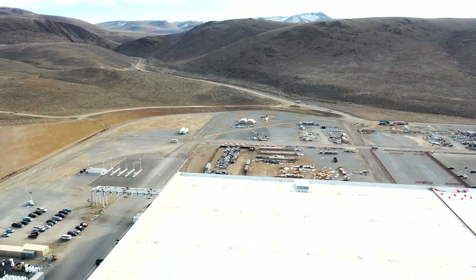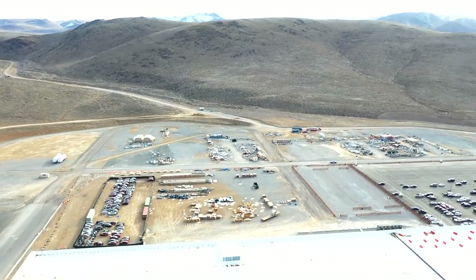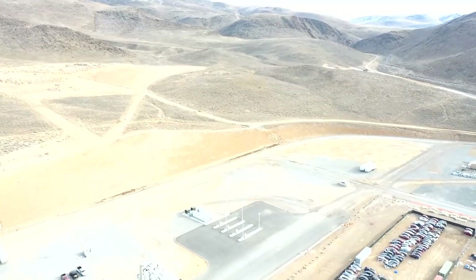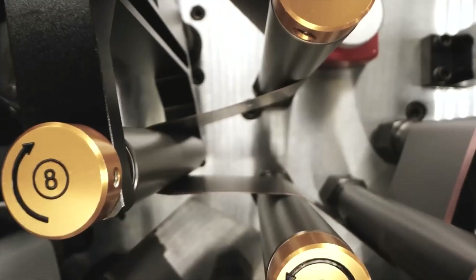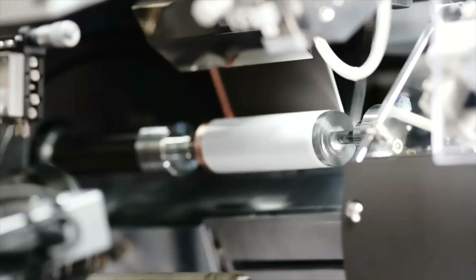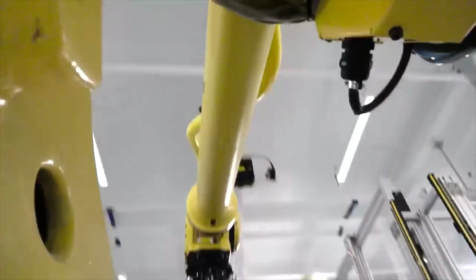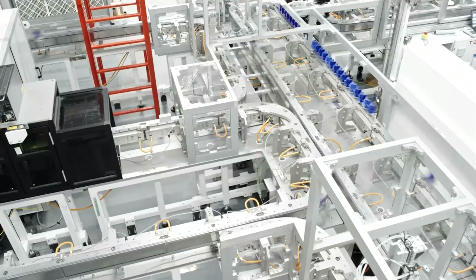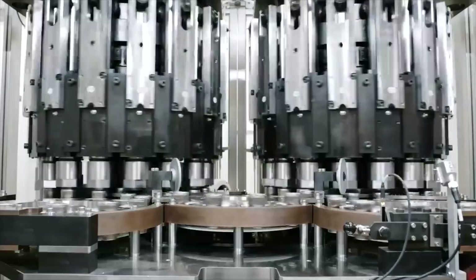That would be possible considering the superchargers and Megachargers — you would need Megapacks all around. In the future, the Megapack business is going to be insane. Driving down costs by producing 4680-sized cells with LFP chemistry inside would make a lot of sense and would make the energy business even more profitable — or make it at least profitable at last.